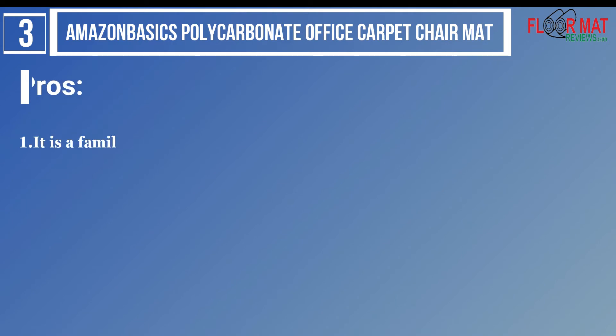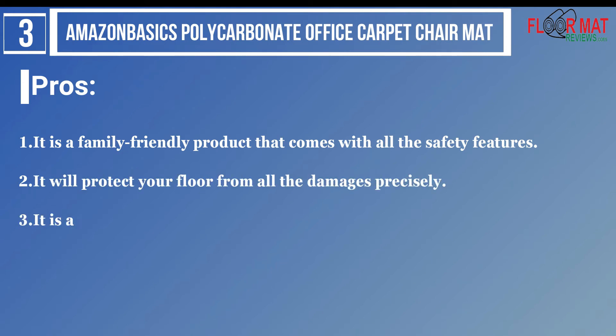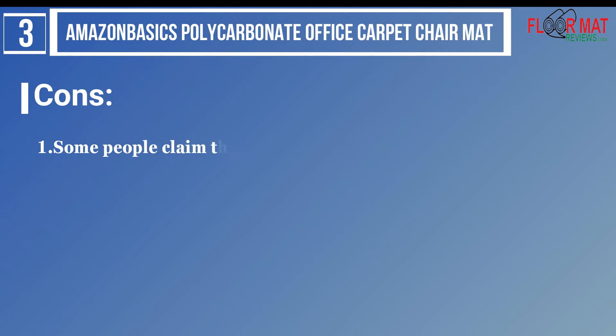Pros: 1. It is a family-friendly product that comes with all the safety features. 2. It will protect your floor from all the damages precisely. 3. It is an impact-resistant product, and thus it is quite durable. Cons: 1. Some people claim that it moves the carpet, and that is an issue.